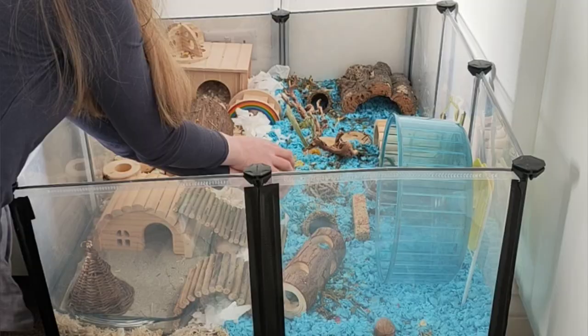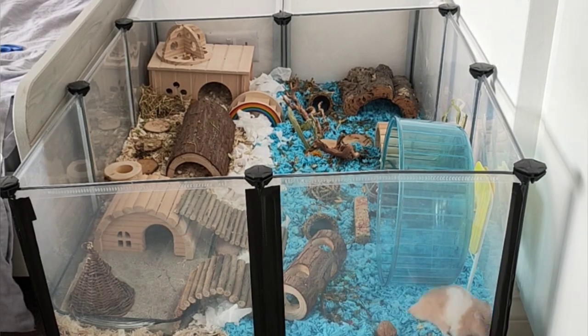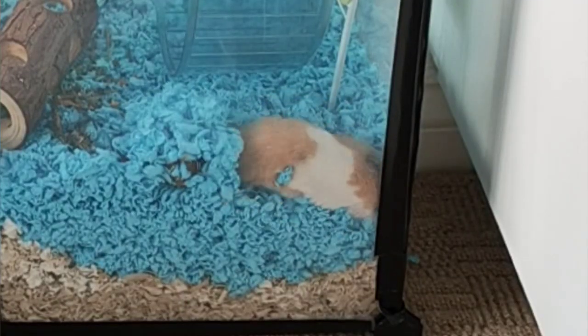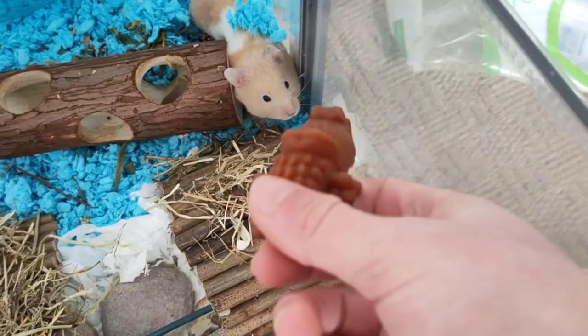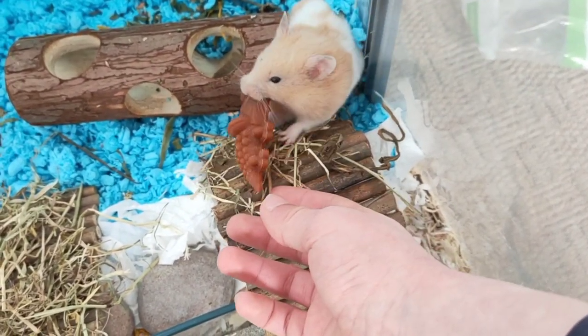I've also added more enrichment such as the different substrates. He's got eco earth, a sand bath, and aspen and paper-based bedding. It's time to give him his Whimsy dog chew which he gets about once a month. He seems to like these a lot.